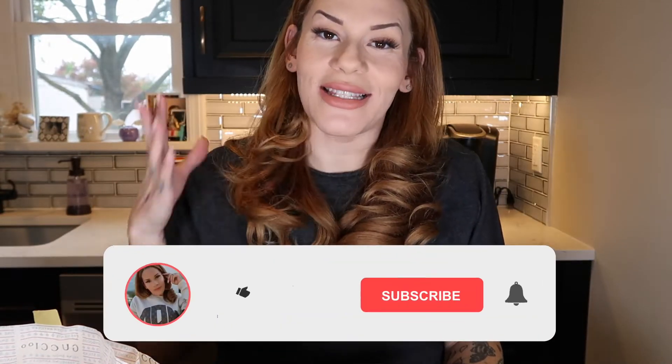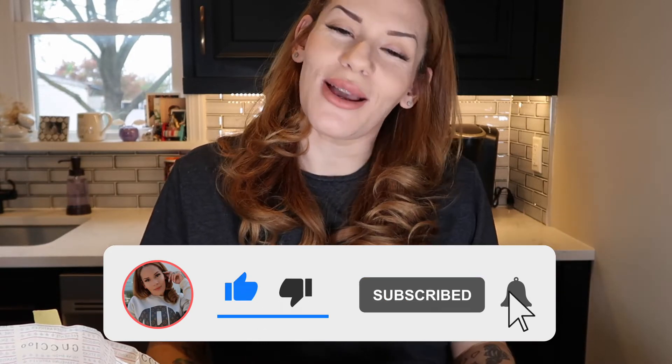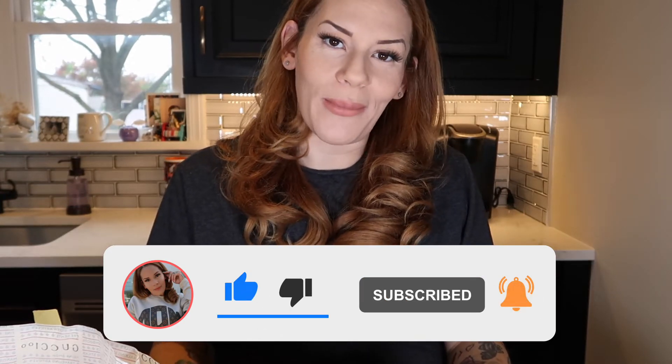I hope you enjoyed today's unboxing. If you did, please make sure you're hitting the thumbs up button, leaving me a comment down below letting me know what you think of this bag and any future unboxings you'd like to see. And as always, I will see you in the next video.